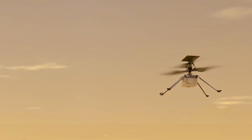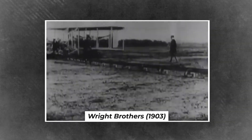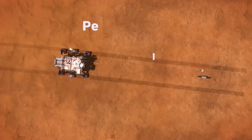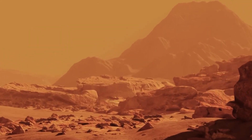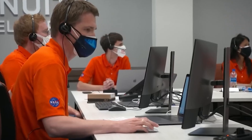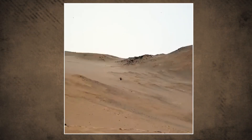In 2021, this six-wheeled robotic scientist, about the size of a small SUV, landed on Mars in a place called Jezero Crater. Scientists believe there was once a lake here about 3.5 billion years ago. That's important because where there's ancient water, there might have been ancient extraterrestrial life. Perseverance is basically a science lab on wheels — it can study rocks, drill into the surface, and stash samples in little sealed tubes for later.